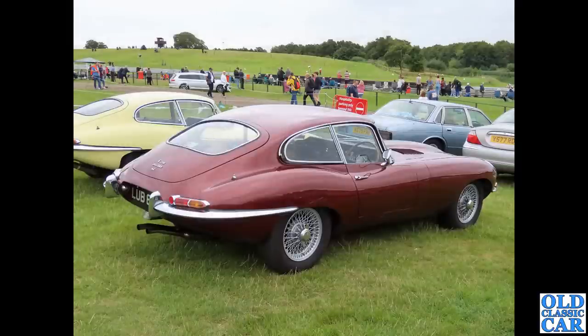Over at Oulton Park: a Series 1 4.2 fixed head coupe. I do like the painted wires — chrome can sometimes look a little too blingy for me, but painted wires, especially body-colour wires, really do look good.